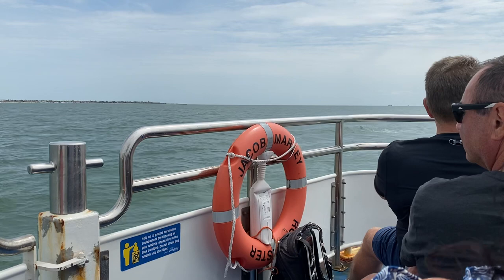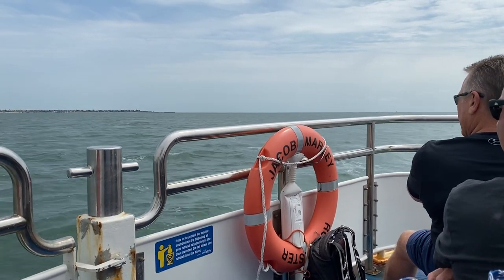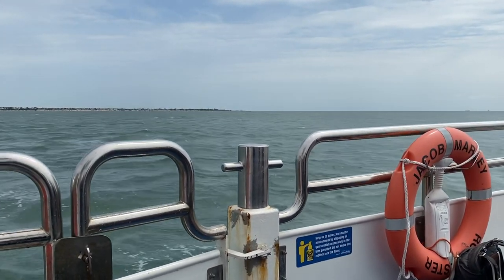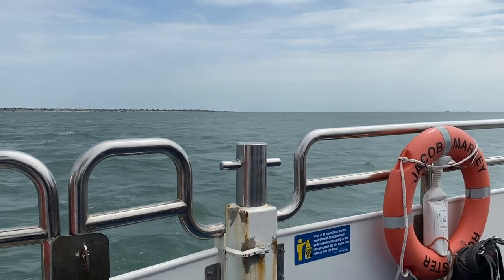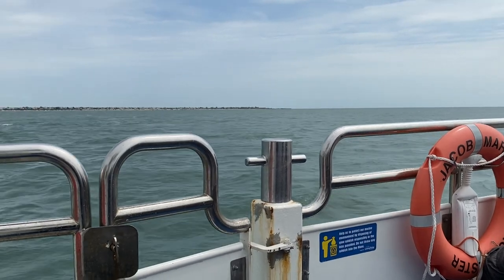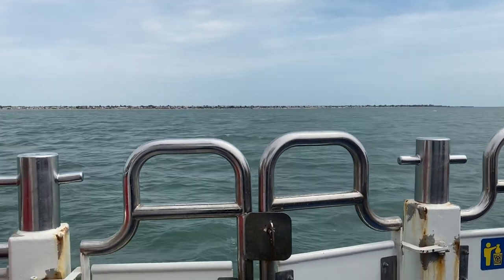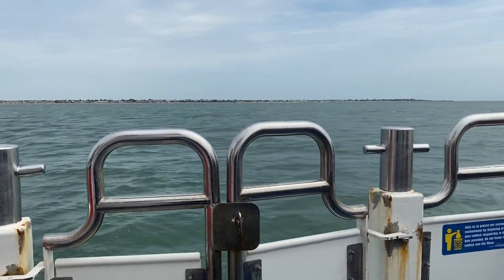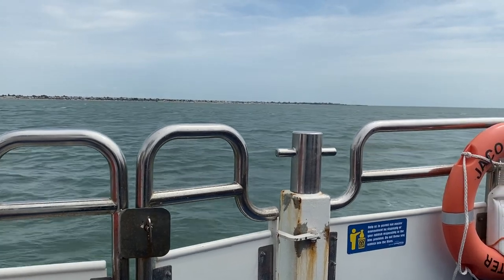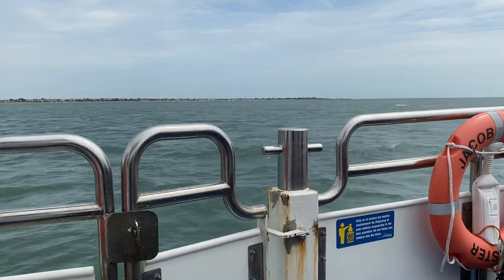Once the pier had reached 1.34 miles long, the paddle steamers could stop not only at any tide, but in pretty much any weather as well, and that meant that Southend started to flourish. In 1880, Southend Station was then opened. The iron rails reaching out from London made it far quicker and cheaper to travel by train than it was by boat. This resulted in a sharp decline in passenger numbers for all the paddle steamers.